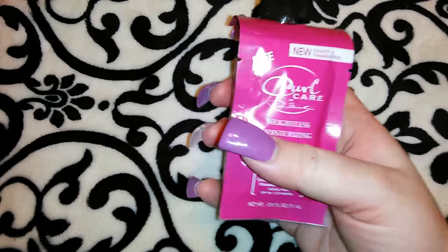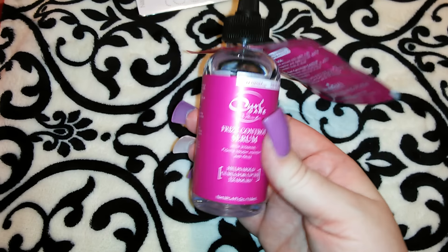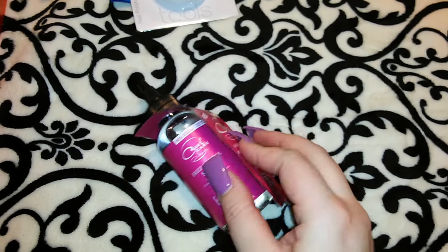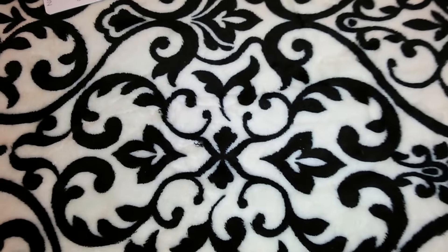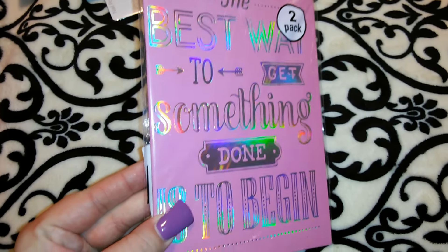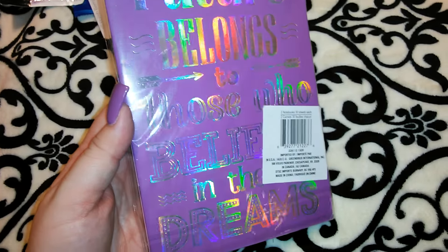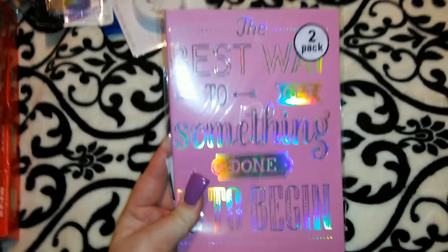Here's the second frizz control serum — I might give this away in the giveaway for the second or third place winner. Obviously not just this by itself, but I might include it since I got two of them. I got this two-pack of journals — I definitely don't need journals but I love this pink one. It says 'The best way to get something done is to begin,' and the one on the back says 'The future belongs to those who believe in the dream.' I'll probably include the purple one in the giveaway and keep the pink one.